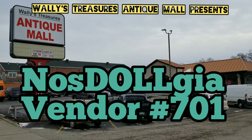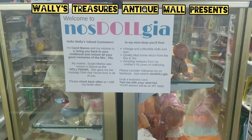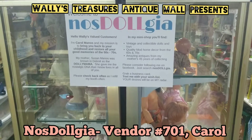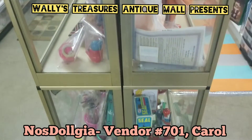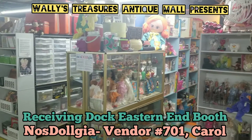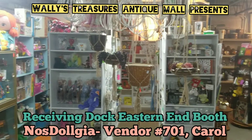Let me tell you about this magical treasure chest place in Grand Rapids, Michigan — Wally's Treasures Antique Mall. Hey groovy cats and kittens, it's Carol here from booth 701, located in the lower level near the loading dock at Wally's Treasures.